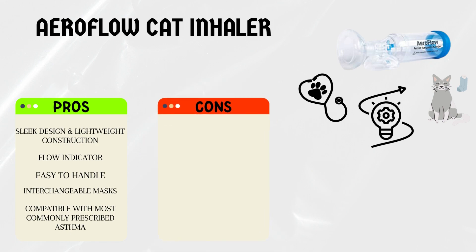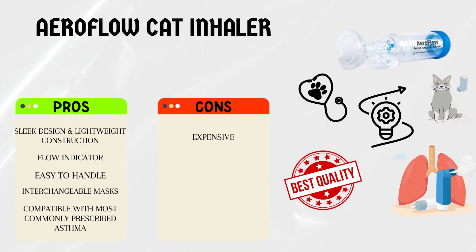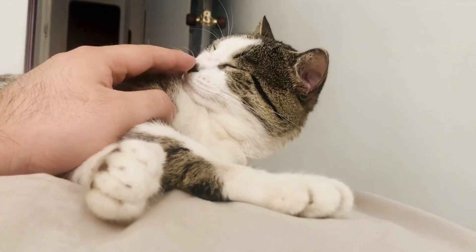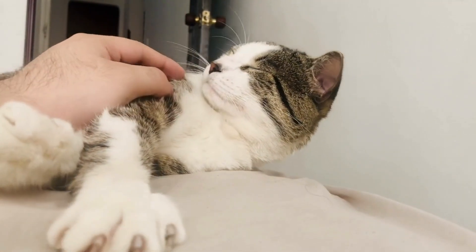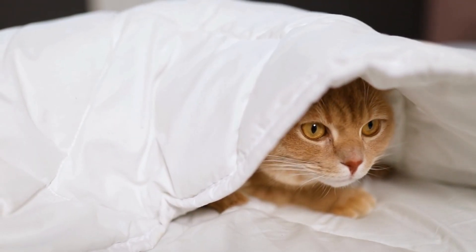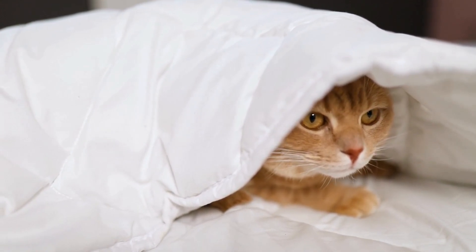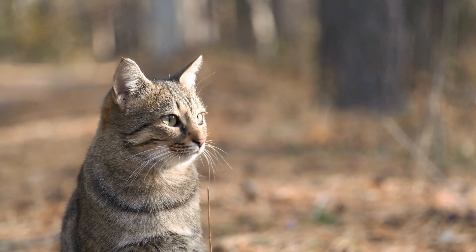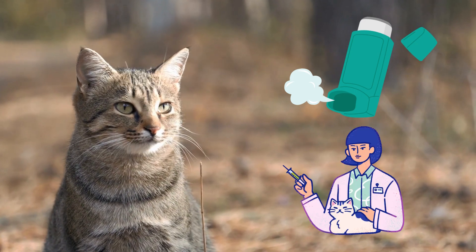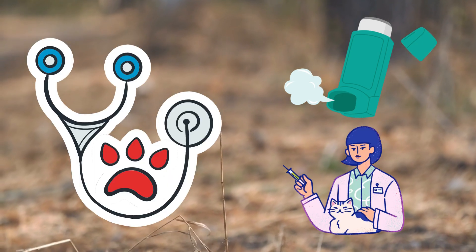Cons: the Aeroflow Inhaler may be slightly more expensive than other options, but its quality and performance justify the investment. Some users have reported that the mask size options may not be suitable for extremely small or large cats. And there you have it, feline enthusiasts — the four best inhalers for cats with asthma. Remember, when it comes to managing your cat's asthma, inhaled medication is often more effective than oral medications, so consider using inhalers as a preferred method of medication delivery. Always consult with your veterinarian to determine the best course of treatment for your furry friend.